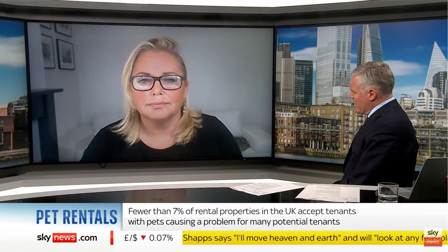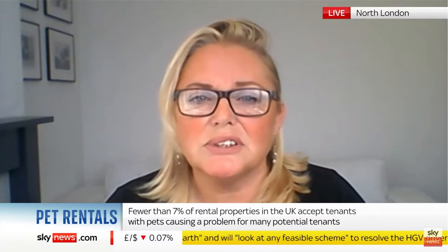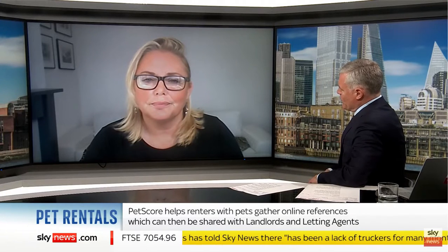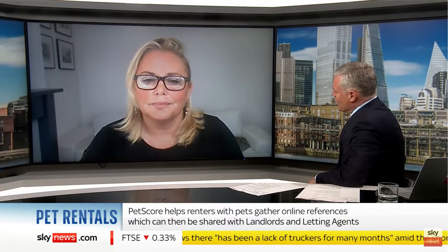You're making this service free to pet owners, but you're charging the letting industry. How much do you charge them? Between a pound and one pound sixty-six, depending upon which subscription they take. We've priced it to be like an add-on service to a tenant check, but 70% cheaper. Legally in the UK, we're not actually allowed to charge pet owners for this, even if we wanted to. The law would not allow it, so we've had to build it that way.